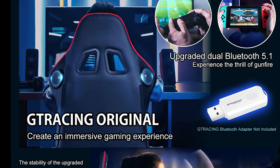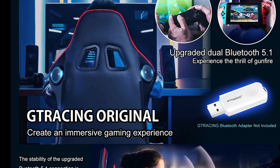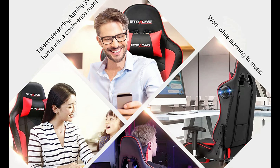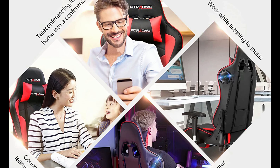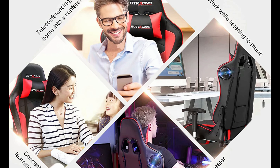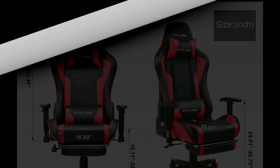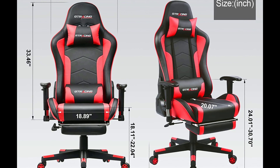Number 6: Gtracing Gaming Chair. The Gtracing Gaming Chair is thoughtfully designed with two Bluetooth speakers, creating a surround sound system that enhances your entertainment experience. Connect your smartphone, tablet, or other Bluetooth-enabled devices to enjoy music and mobile games with immersive sound. Built with ergonomics in mind, this chair features a strong metal frame that promotes a comfortable seated position, reducing strain and fatigue.